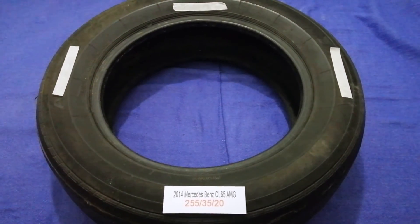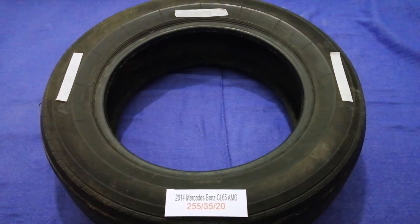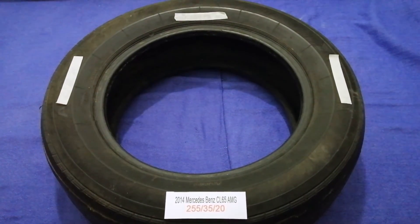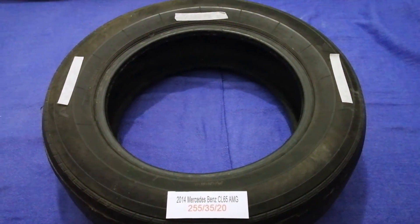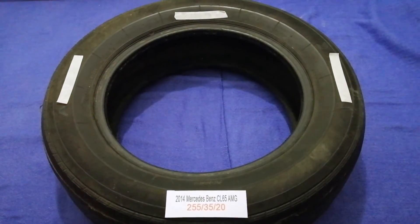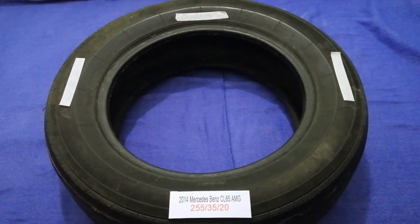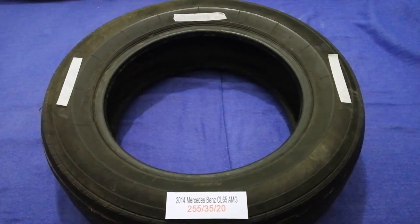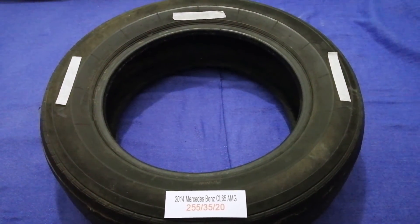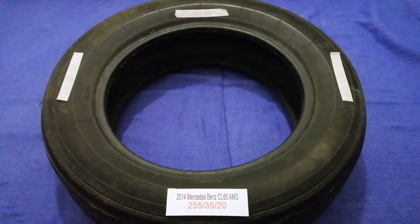The tire size for your 2014 Mercedes-Benz CL65 AMG is 255/35/20. Driving on bad tires is terrible for your car and a danger to you. Worn out, old, and damaged tires cause unnecessary wear on your car. Replacing your tires regularly is very important in order to keep you safe on the road.